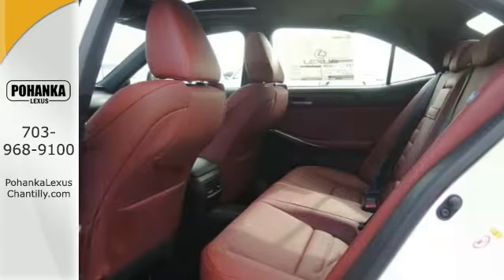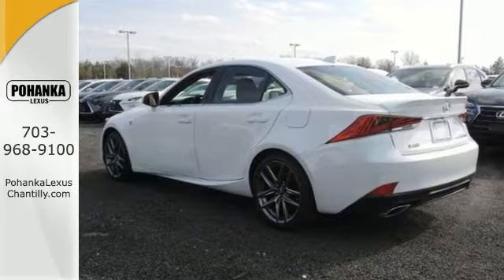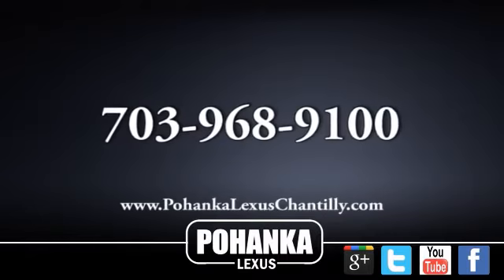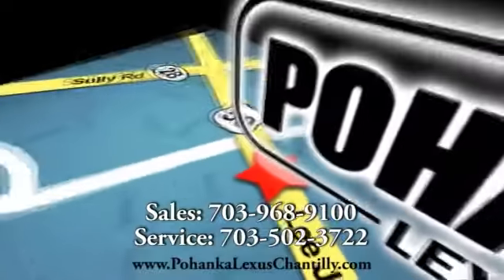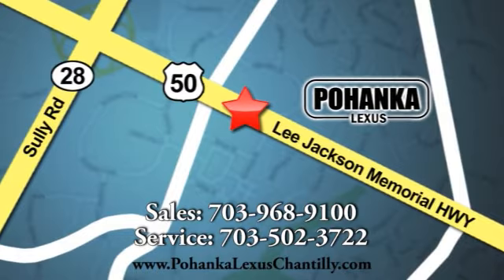The best line to blur is the one that cleans up wants and needs. You can experience the best of both worlds today with this Lexus IS300. Call us now for more information on this vehicle or visit today. We're conveniently located at 13909 Lee Jackson Memorial Highway in Chantilly.